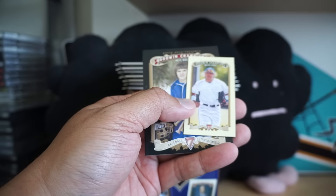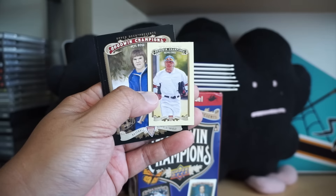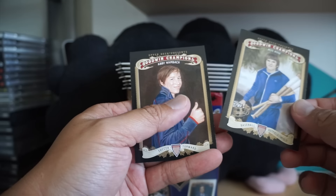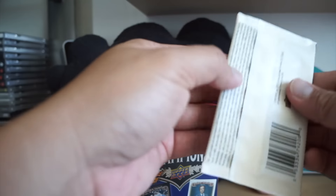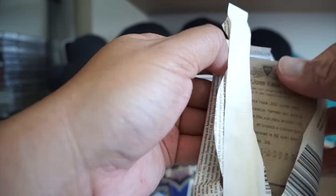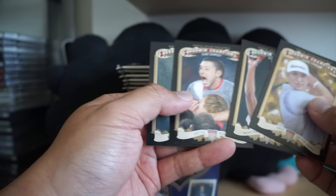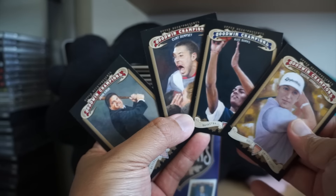Our next one — Michael Choice is our mini card. Pete Rose, Abby Wambach. Dustin Johnson, Alec Burks, Clint Dempsey, John Kruk.